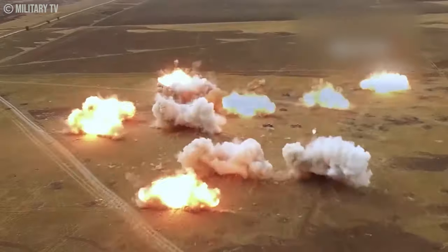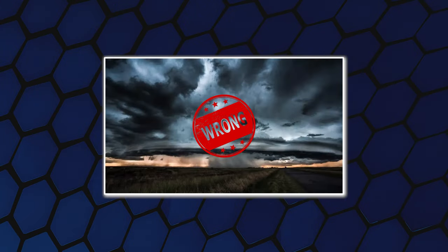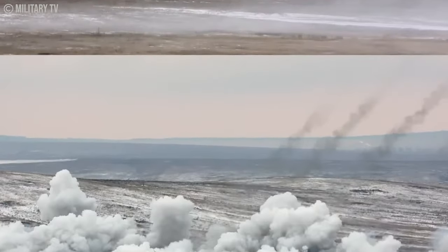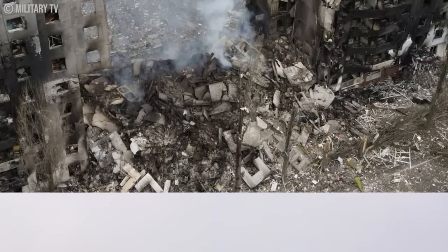Here's the catch: these weapons are oxygen-dependent. Underwater, at high altitude, or in bad weather — they don't perform well. Where they shine is in enclosed spaces: tunnels, buildings, and non-sealed field fortifications. In those environments, they create a recipe for devastating effect.